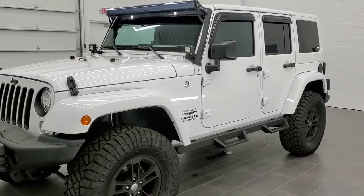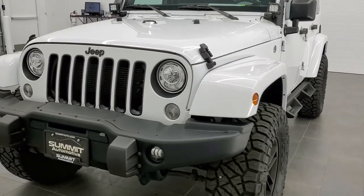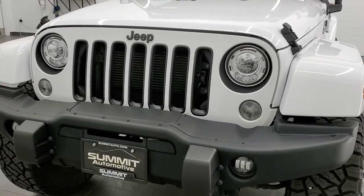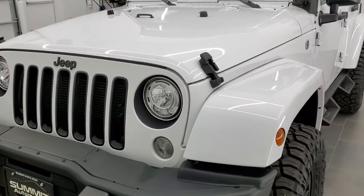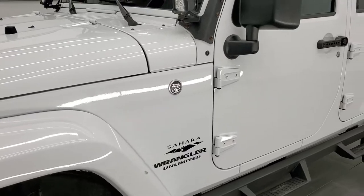We shoot all of our videos in 1080p, 60 frames per second. So if you have HD capabilities on your computer, tablet, or smartphone device, turn them on right now — because it is definitely your best way to check out the quality and condition of the vehicle before seeing it in person.